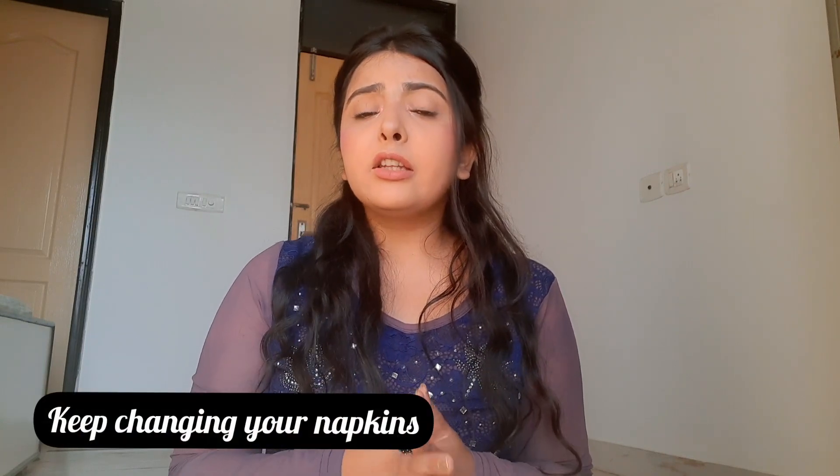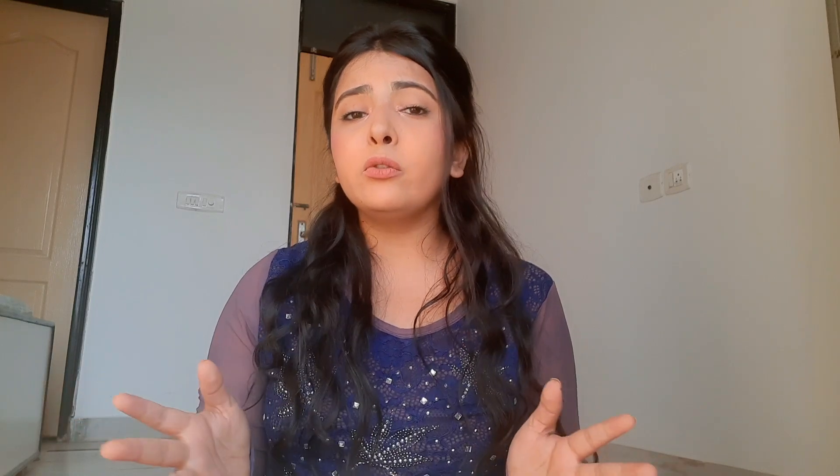Another very important hack: keep changing your napkins. There are some reports — not a proven thing, honestly — but there are some reports which say that if you do not change your napkins for a very long time, it can actually lead to cancer.